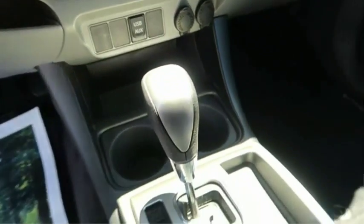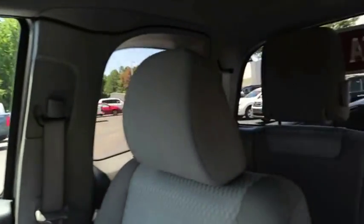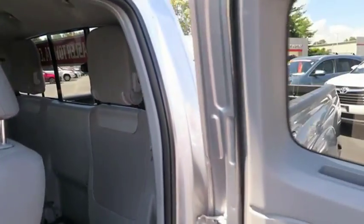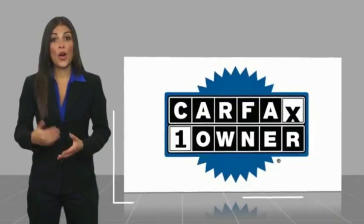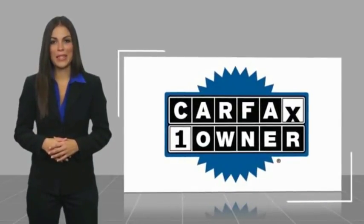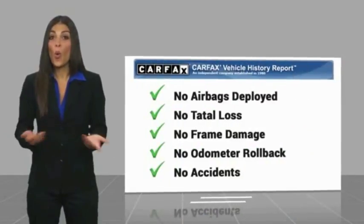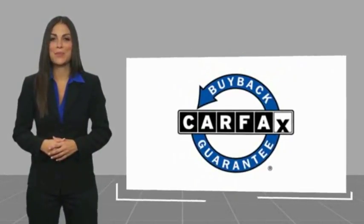Come take a test drive today. This is a one-owner vehicle with a Carfax Vehicle History Report. Be sure to find a complimentary copy of this report online or contact the dealership. This vehicle qualifies for the Carfax Buy Back Guarantee. Eysler makes it easy.